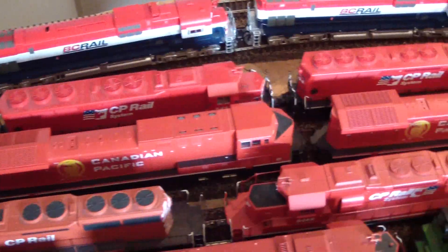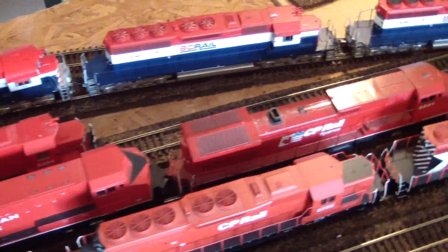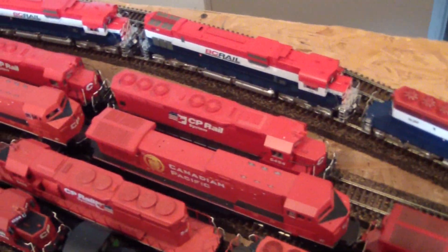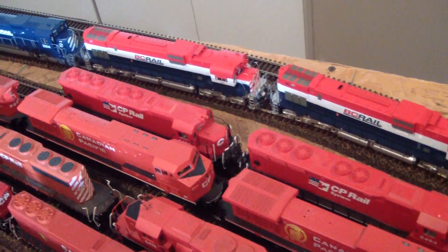I've got a number of old Athearn blue box AC44s - four of them here, two powered and two dummies. The reason for that is previous train lengths didn't really require me to have two powered units. Back here we've got two Kato SD45s - CP Rail did have a few of them, but not a whole lot.